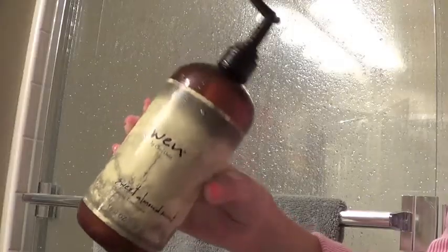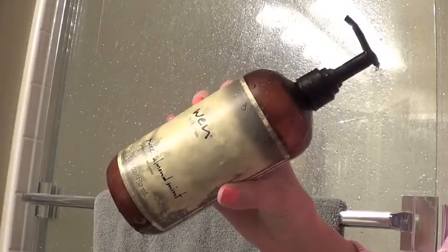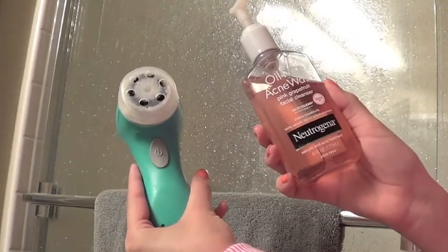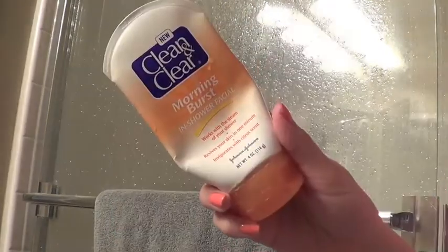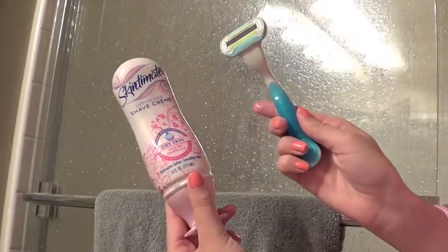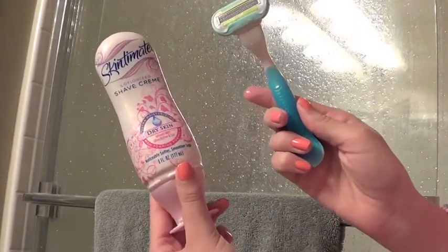I took a luxurious shower and started off by using my WEN Cleansing Conditioner. Then I used my Clarisonic Mia with the Neutrogena Oil-Free Acne Wash. Then my Clean and Clear Morning Burst In-Shower Facial. Then I shaved with my Skintimate Shave Cream and my Venus Razor.